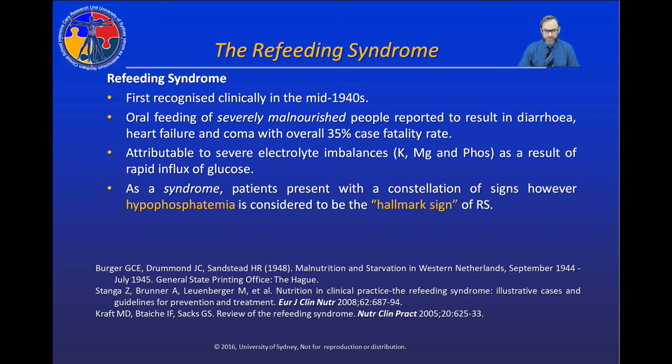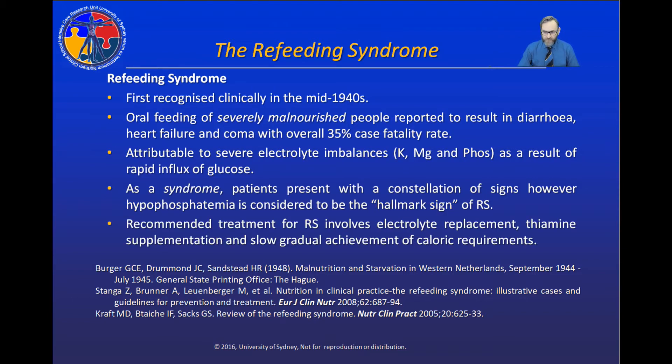As a syndrome, patients present with a constellation of clinical signs. However, hypophosphatemia is accepted to be the hallmark clinical sign of refeeding syndrome. The recommended treatment involves electrolyte replacement, thiamine supplementation, and slow gradual achievement of caloric requirements.